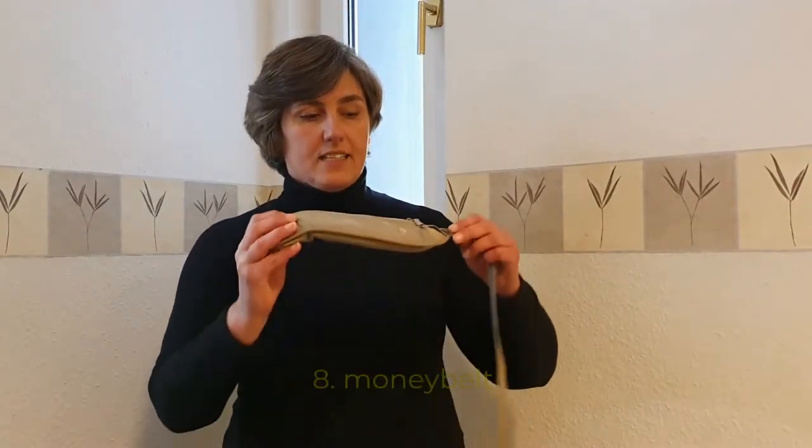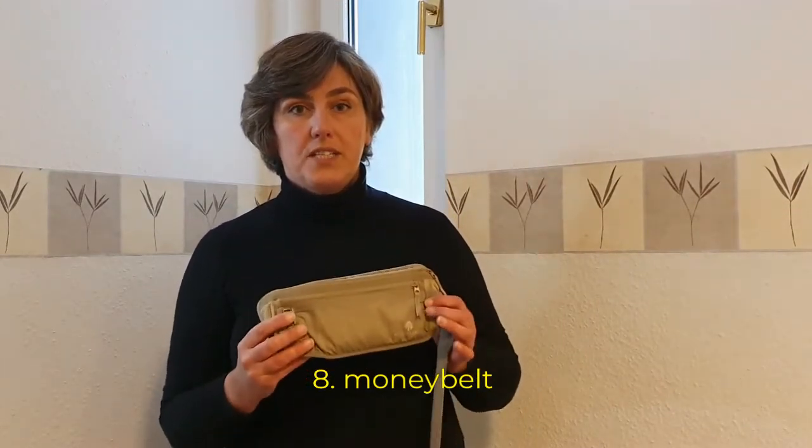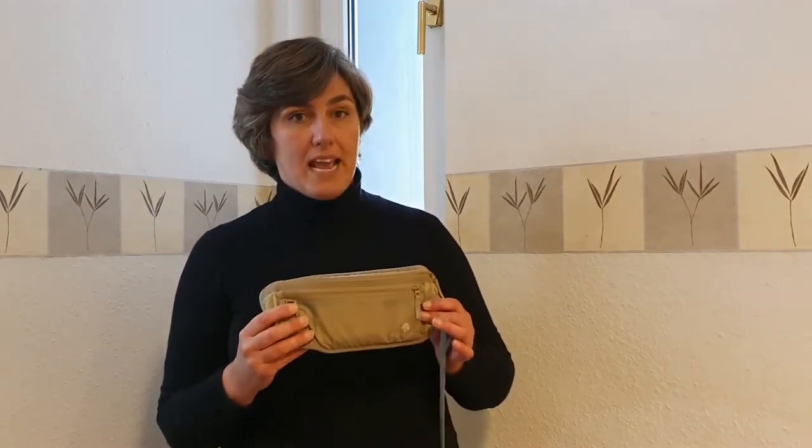Item number eight is a money belt. I only use this on a travel day, going from A to B. I keep my money, emergency cash, passport, and printed airplane tickets — everything on paper that I need — in here. I wear it under my clothes so it's not easy to grab. During the day out in the city I never use it; I just take what I think I need for the day. This is really for organization on travel days.